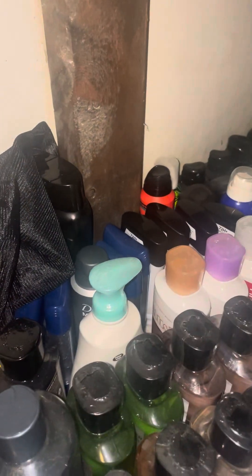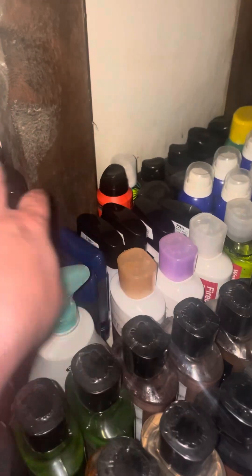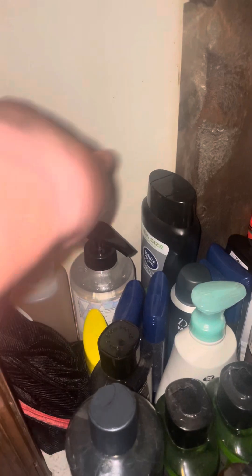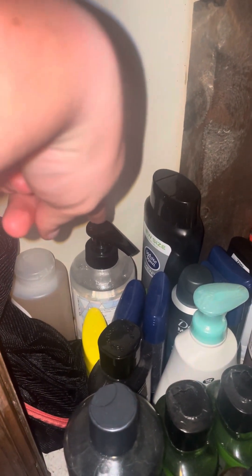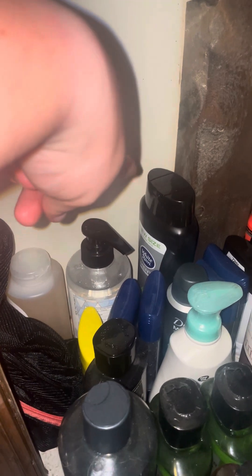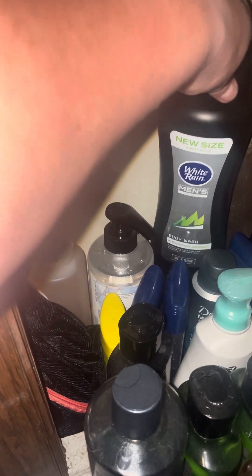All of this right here are all my husband's deodorants. This is a soap — we have a hand soap extra to refill — and a hand sanitizer extra. This was given to us by a family member; it's some body wash.